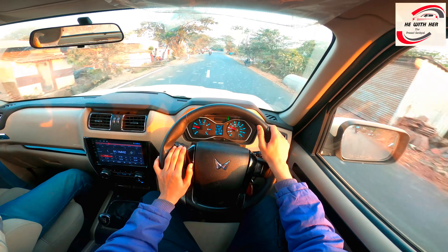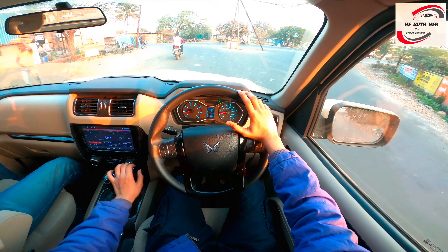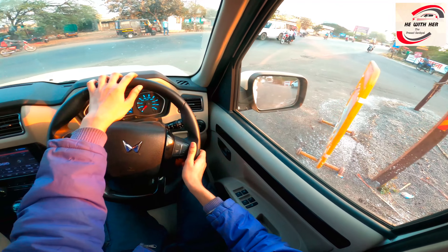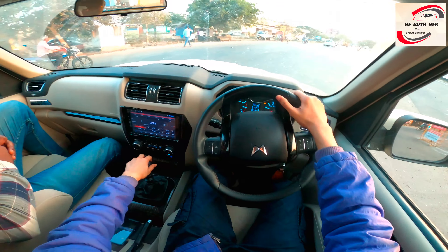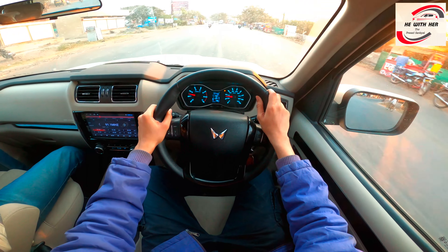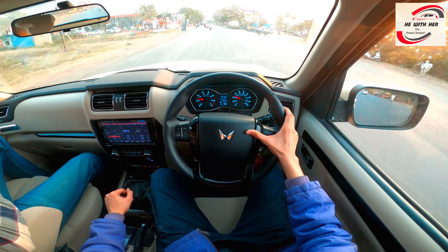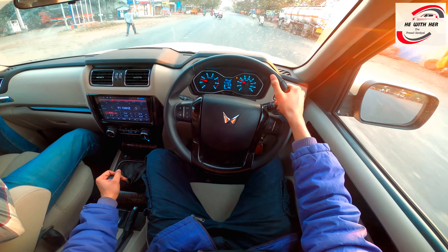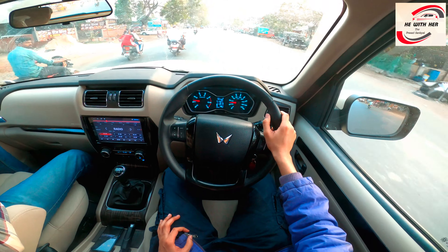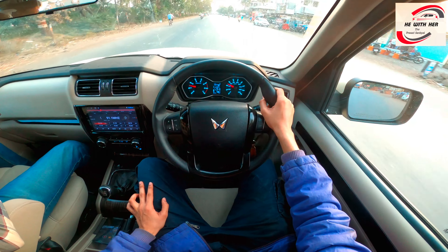ORVM visibility and IRVM visibility is very sufficient for turning and driving posture. Return steering rotation response is very low and not quick. Dashboard quality is very hard but interior noise sound is very low. Suspension quality is very best. Body rolling is very good.